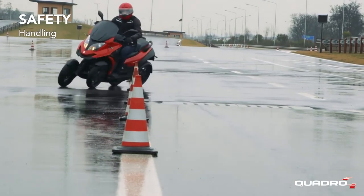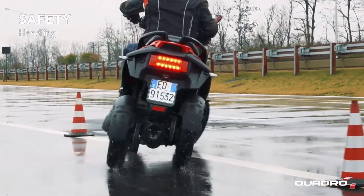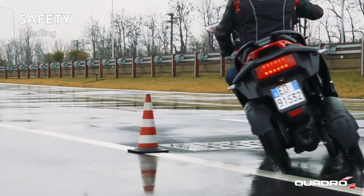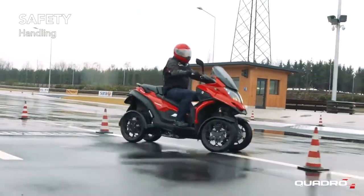Quadro 4 is agile in all situations and allows even the most demanding maneuvers such as sudden changes in direction and stop and go in city traffic while maintaining perfect control.